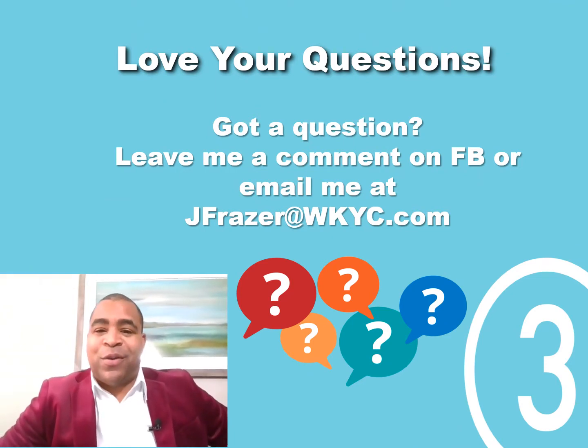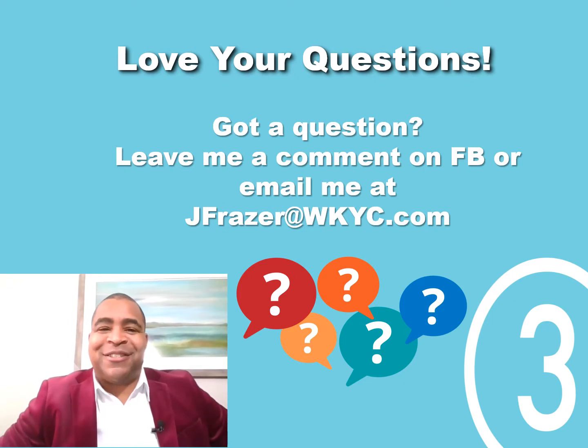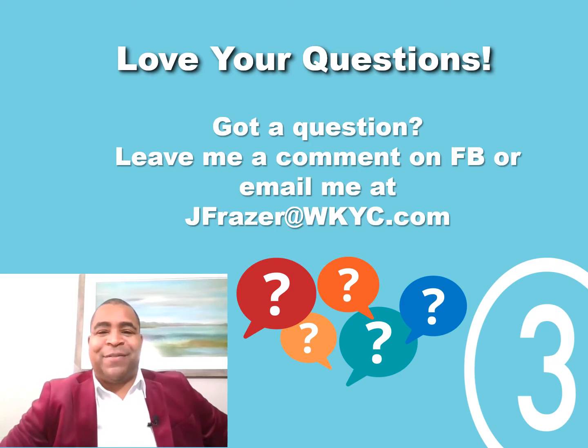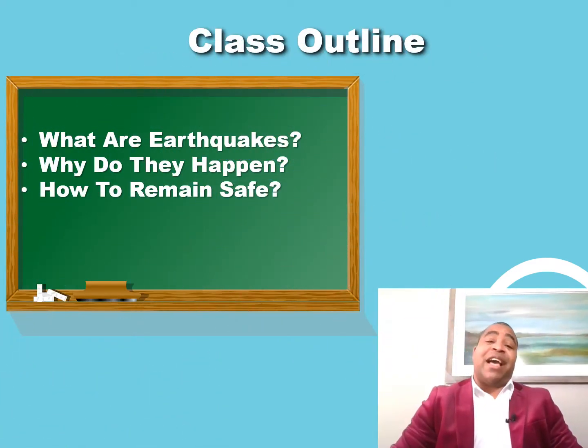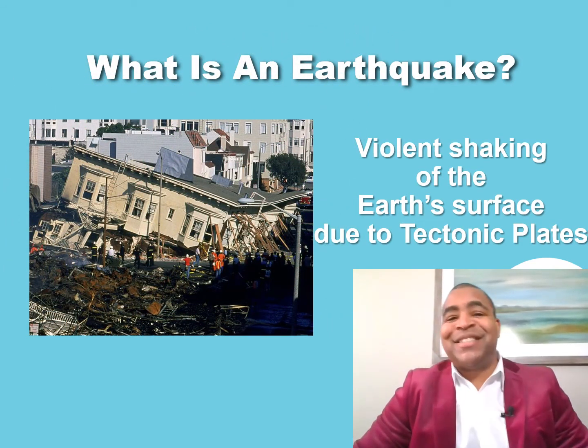I love your weather questions. You can send me an email at jfrazer@wkyc.com, leave a comment below this video, or send me a message on Instagram, Twitter, and Facebook at Jason Fraser TV. Here is our class outline for today: we're going to discuss exactly what earthquakes are and why they happen, and what you should do if one occurs in your area.